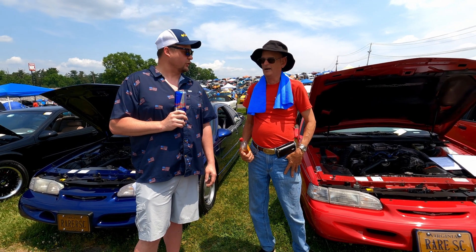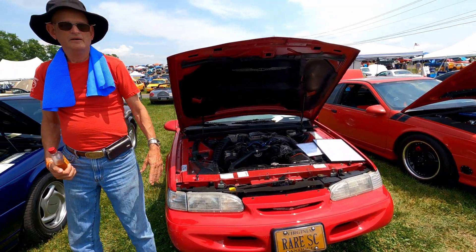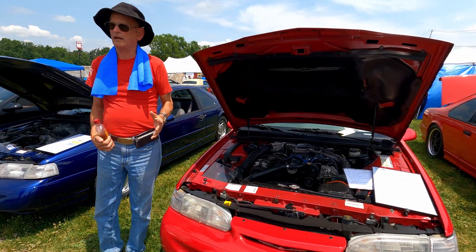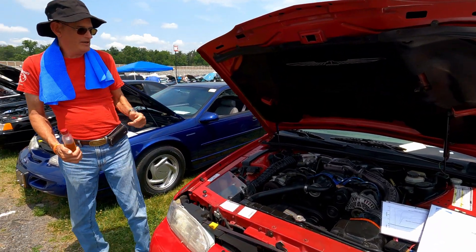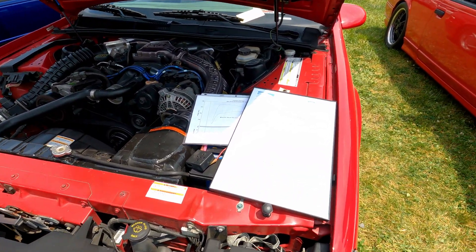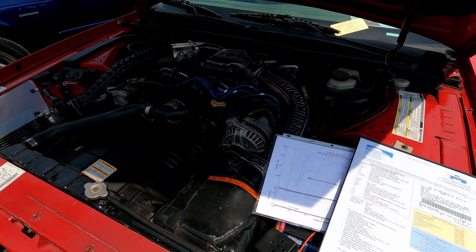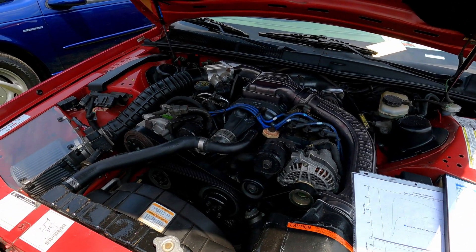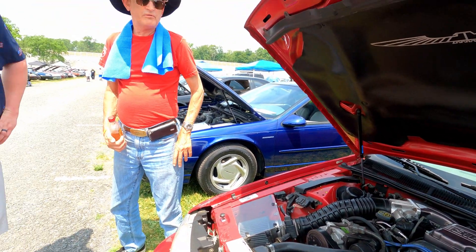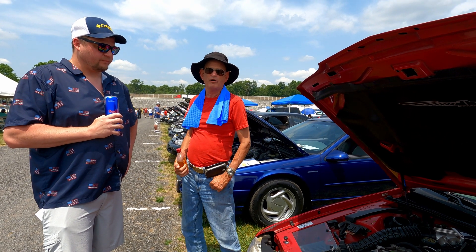I've got a '94 Super Coupe, five-speed. Bought it in 2006 after my Turbo Coupe got crushed by a tree. A little bit of modifications done to it — it's got a 75mm throttle body, 60-pound injectors, the seven-percent pulley on the supercharger.